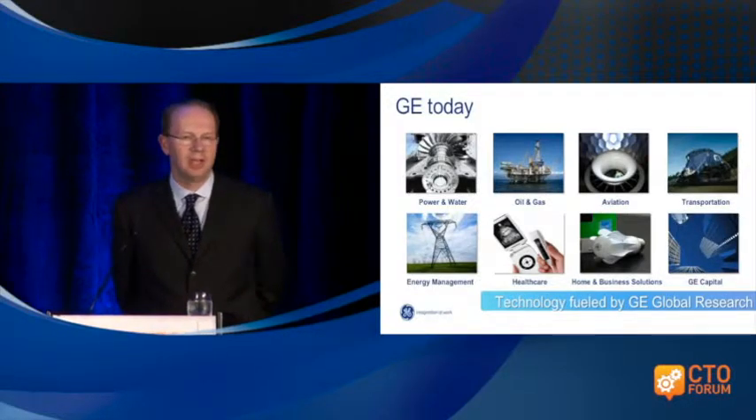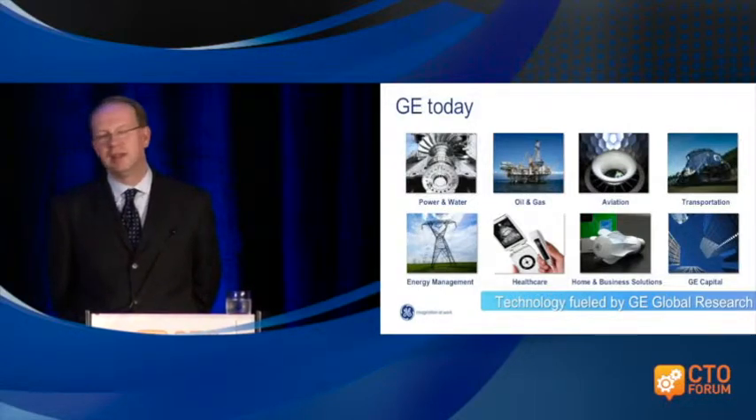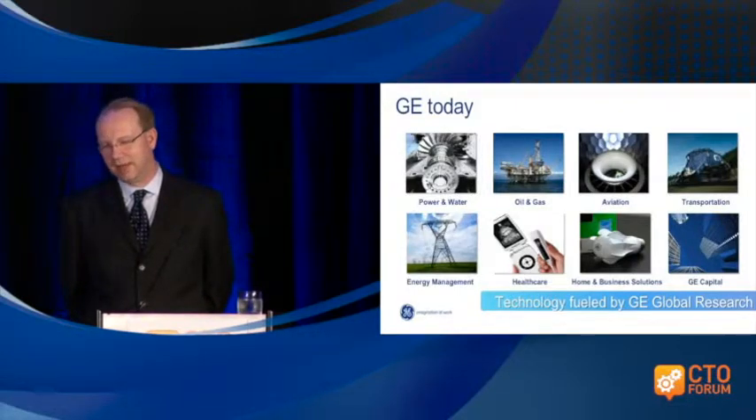GE also has a capital division which we are shrinking — so we're shrinking it to grow it. GE was once termed an industrial corporation that has a bank, or better, a bank that also has a side arm of industrial sales. We have been shrinking that from about 700 billion to about 350 billion, so it will be only 30 percent of General Electric's portfolio. The purpose of GE Capital is really to support industrial sales — we don't want to be in the business of lending money just for lending's sake.